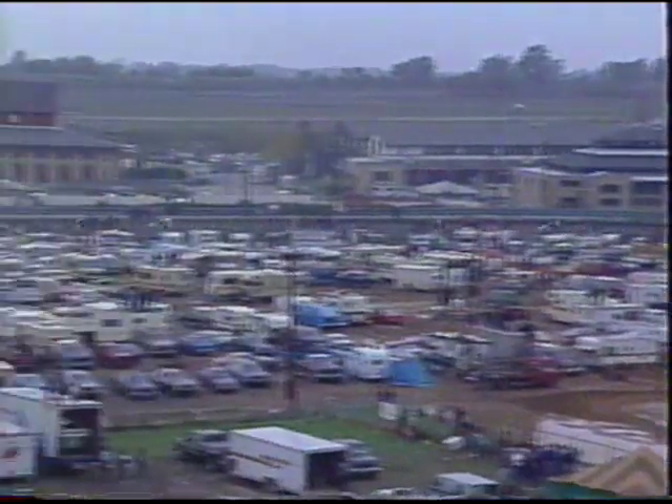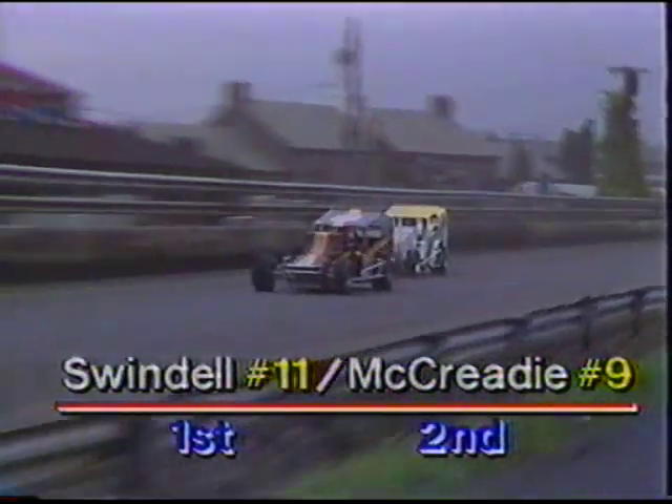Everyone's very cautious in the opening stages. Don't forget there's $50,000 up for the winner, so everybody's keeping their equipment together. All those cars managed to get down the back straightaway without a caution — that's happened before on starts here in Syracuse. Barefoot Bob McCready is moving up on Sammy Swindel, right on the rear nerf bar of number 11.